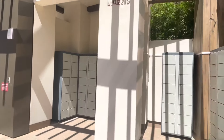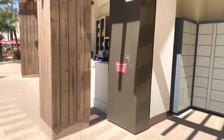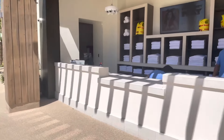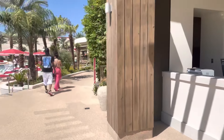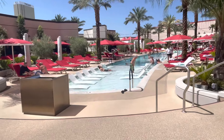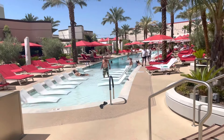Here are your lockers if you'd like to lock up your stuff, and the towel area right here. And here is one of the main pools — it's more of a loungy pool.